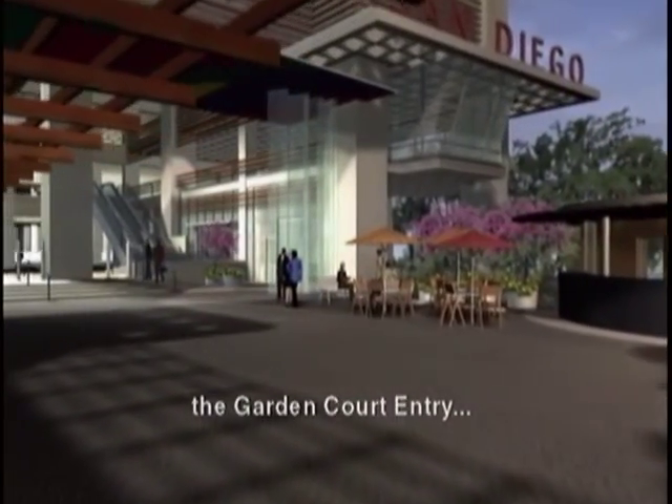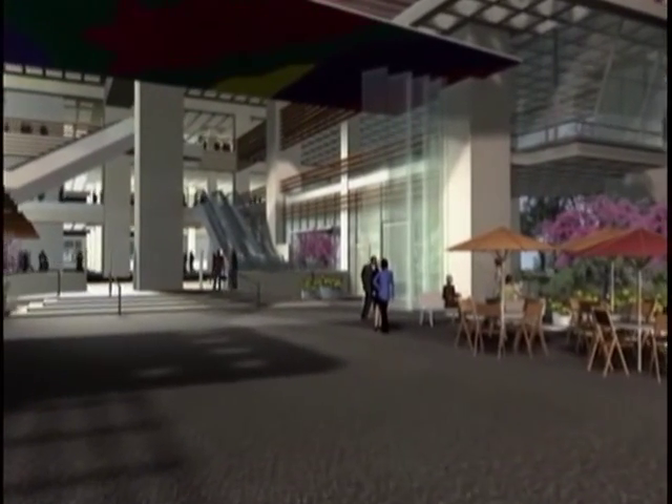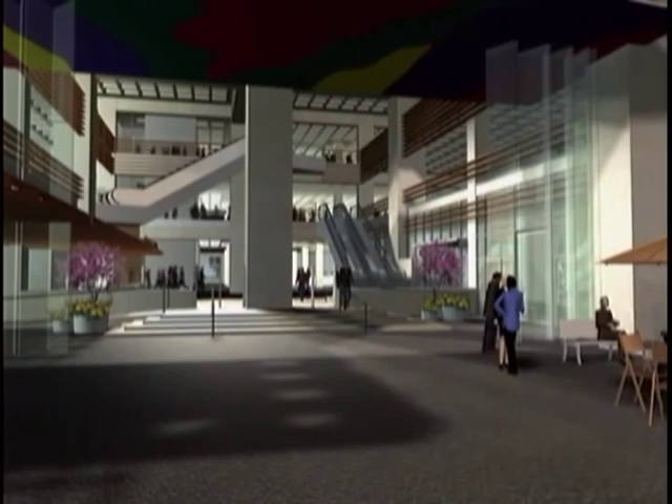Now we're moving into the main lobby. As with the auditorium, these glass walls open and together create a space that can bring together up to a thousand people to enjoy a concert, a book discussion, or a wide variety of community events.